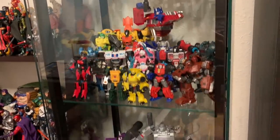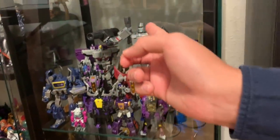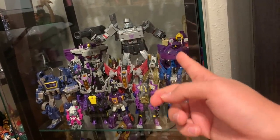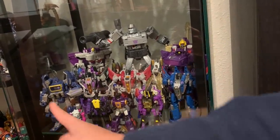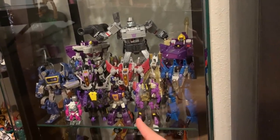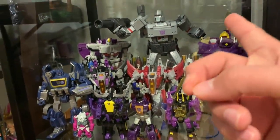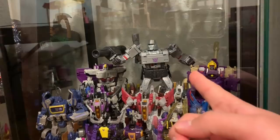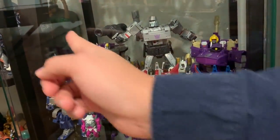Down here we have the G1-inspired Decepticons: the Masterpiece Megatron, the Seekers led by Starscream, Soundwave, the Insecticons, Shockwave, Blitzwing, the Coneheads in the back, Astrotrain.